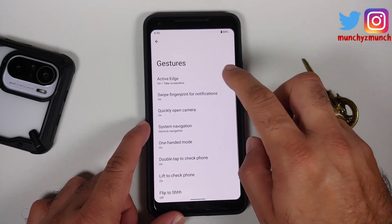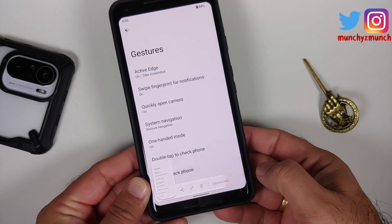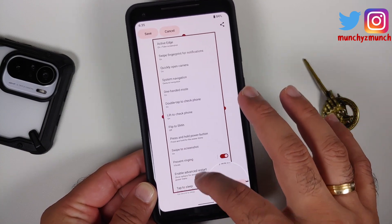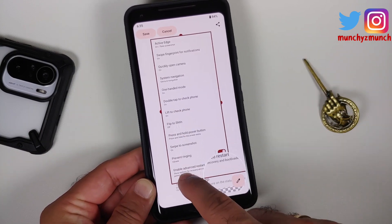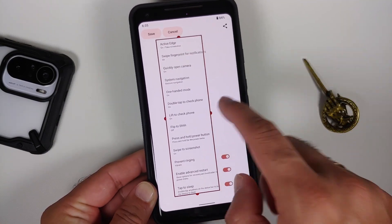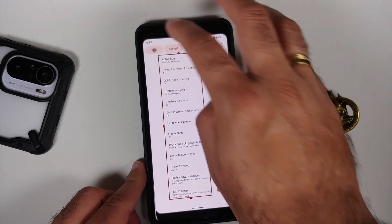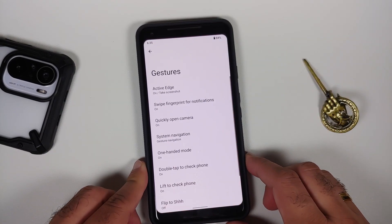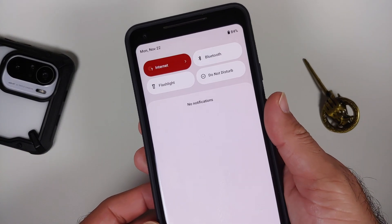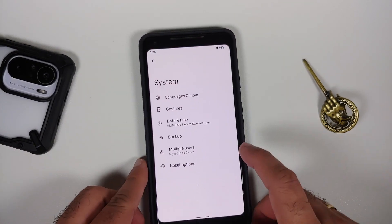Heading to system and gestures: Active Edge is there and working without issues. With Android 12 you also get extended screenshot in certain places — you can use the nubs to configure what content you want to capture, then tap Save. Swipe fingerprint for notifications also works without any issues.